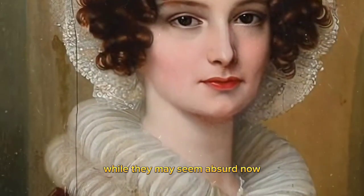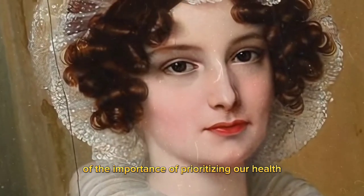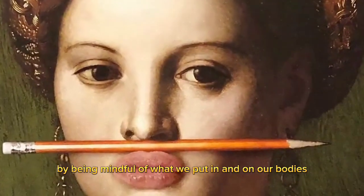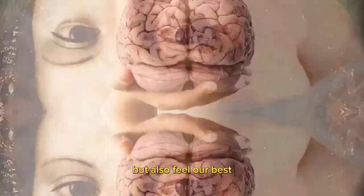In conclusion, we can learn a lot from the beauty mistakes of the past. While they may seem absurd now, they remind us of the importance of prioritizing our health and well-being over superficial beauty ideals. By being mindful of what we put in and on our bodies, we can not only look our best but also feel our best.